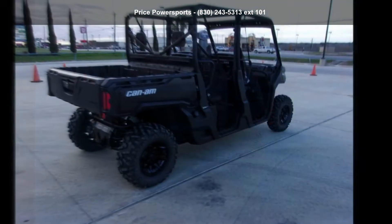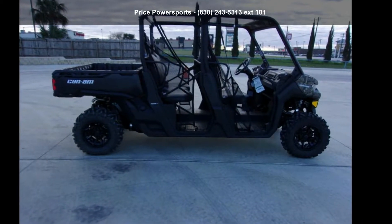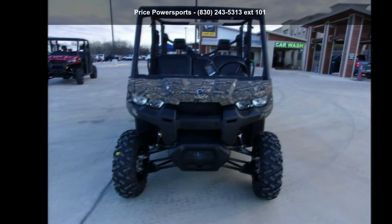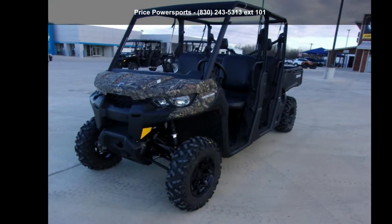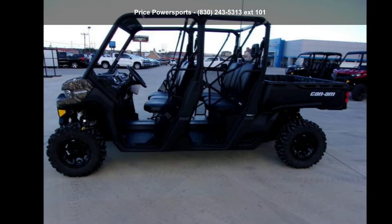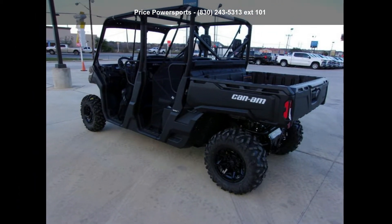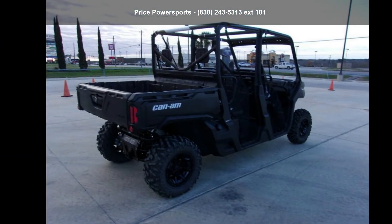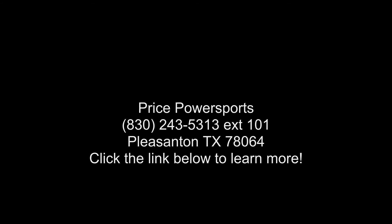For more details on this unit's features and options, follow the link in the description below. For more details, visit the link provided.